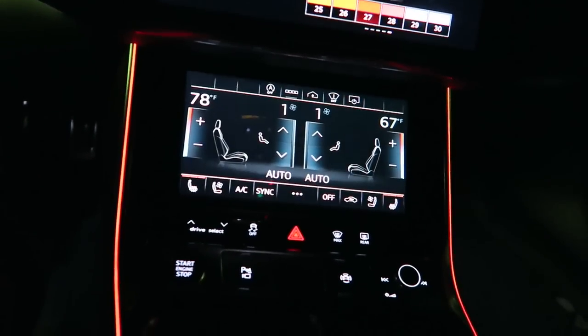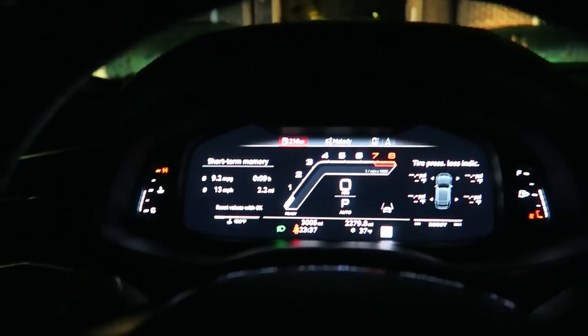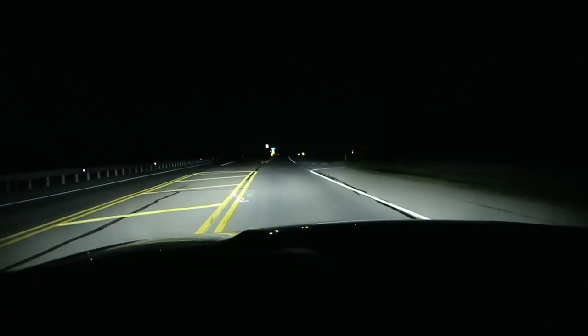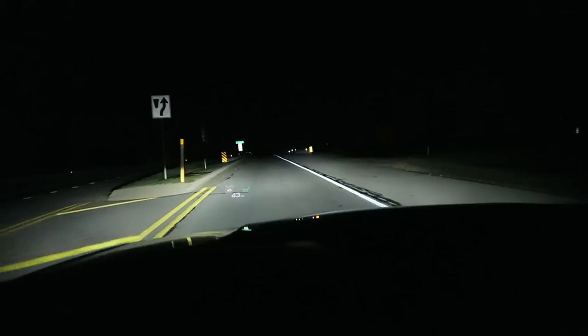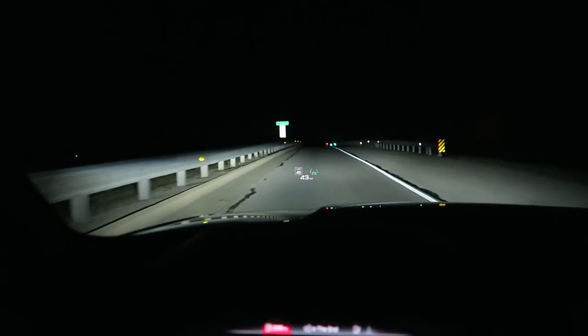It's fairly dark on this road but look how well these laser headlights illuminate the road - just normal headlights, not high beams. These laser headlights in the new RS6 are truly impressive.